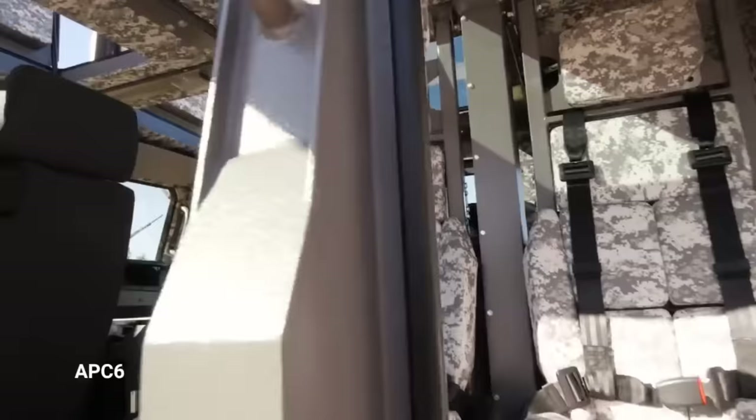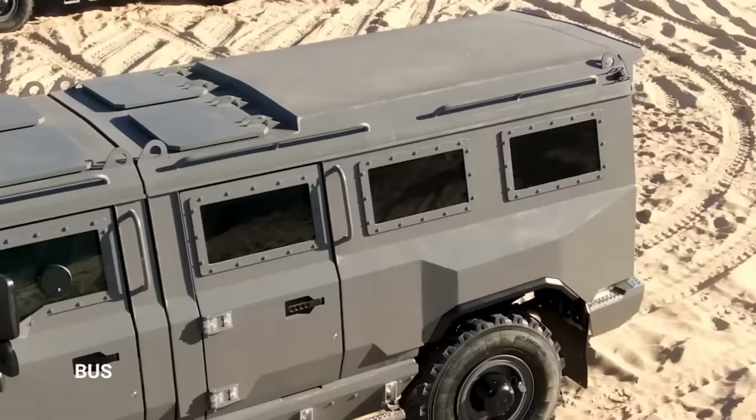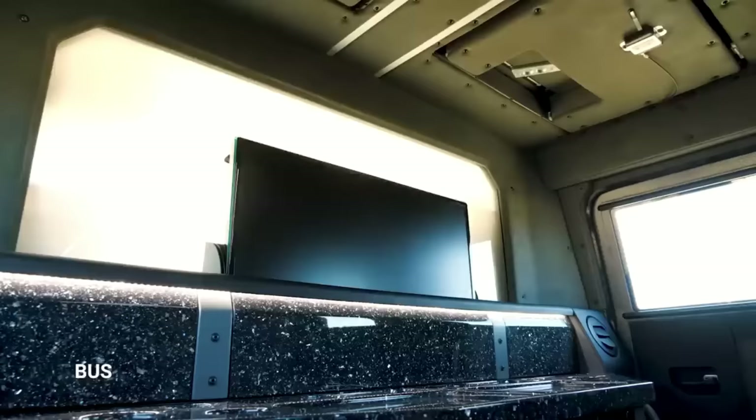A five-speed manual gearbox and transfer case with all-wheel drive are included. From its 295-litre fuel tanks, it can go at least 900 kilometers. The Buran is 6.28 meters long, 2.35 meters high, and 2.26 meters broad. It can weigh 9.1 tons, depending on version.